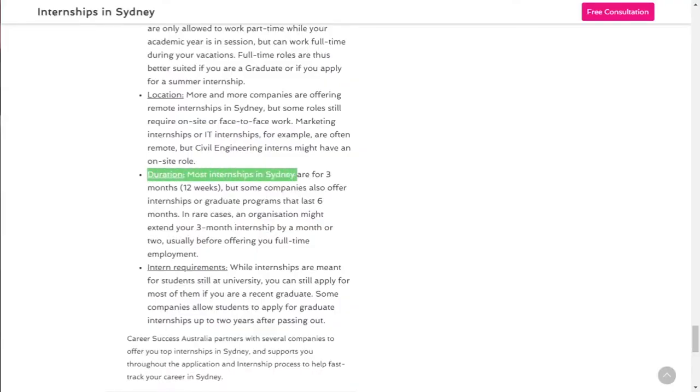Toward the end of summer, I had two options: stay with the installation work or move into the office doing more admin work. Although most internships last three months, some companies offer internships up to six months, and in some cases extend by a month or two before offering a paid job. For my company, I was actually offered a paid position after my three-month internship without any extension.